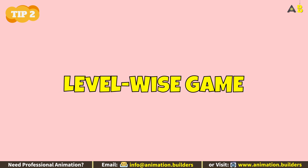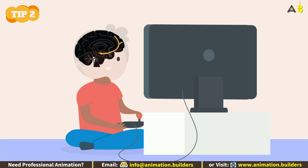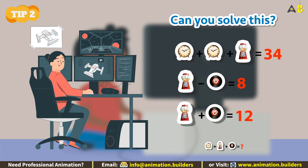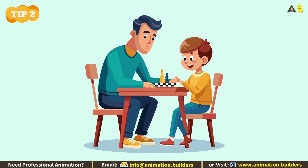Tip number two: level-wise game. Ever wonder why kids get hooked on video games? The reason is obvious — dopamine. Game designers cleverly create a gradual increase in difficulty, making it easy to start and challenging to master. Apply this same tactic to teaching chess.